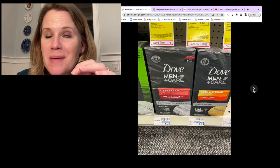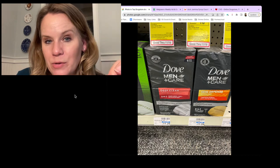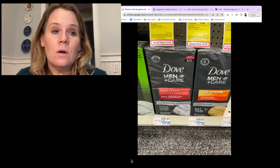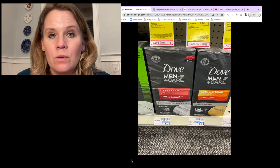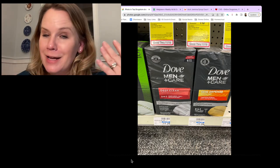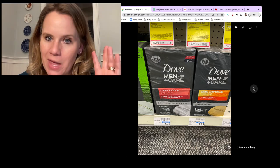Dove Men Plus Care bar soap is also included in the buy one get one 40% off + $3 reward deal at CVS. Use two $4 off coupons on two packs = $10 due, get back $3 = $3.50 each. In CVS you can only do the Dove deal one time for the whole week. All Unilever coupons expire November 26th right after Thanksgiving, so use them soon.